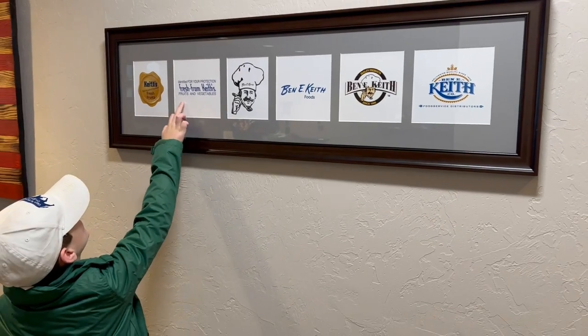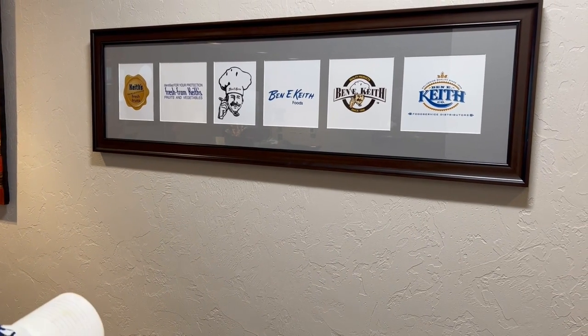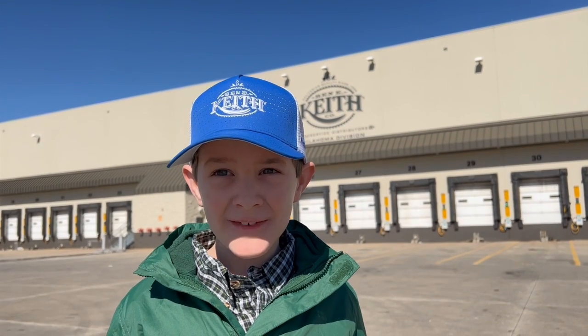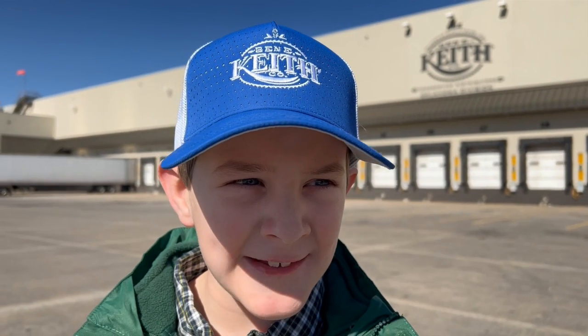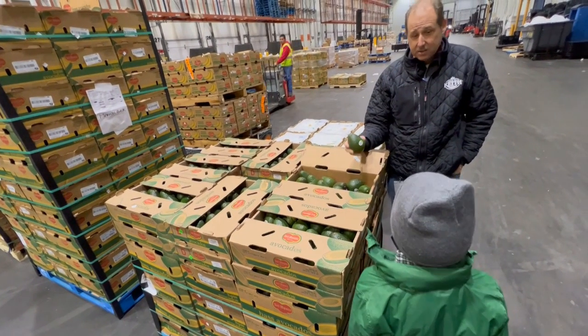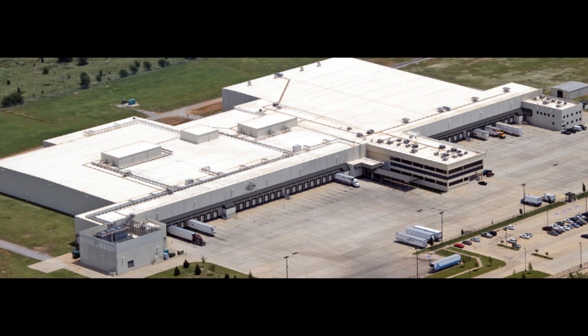There is. And we went to Ben E. Keith Company to find out what it is. We're at Ben E. Keith's in Oklahoma City — you won't believe what's inside. This is my dad's friend Lance Wheeler. He took us on a tour. This warehouse is 500,000 square feet — that is 12 football fields of space.